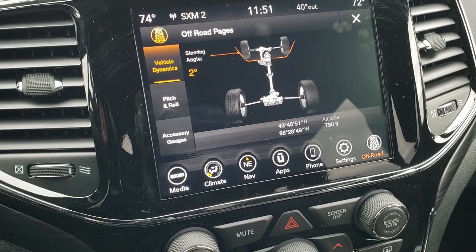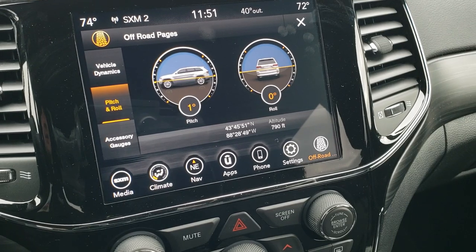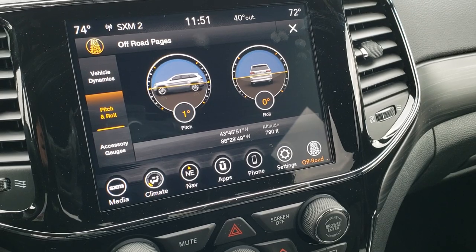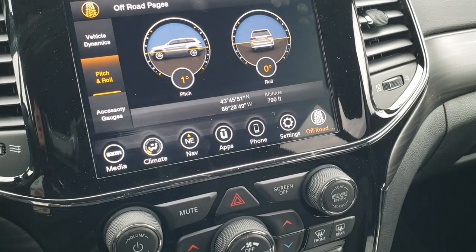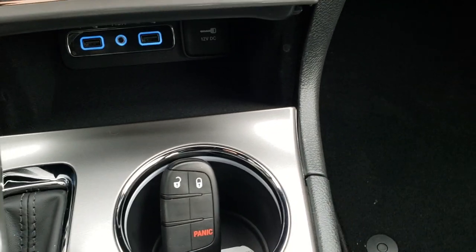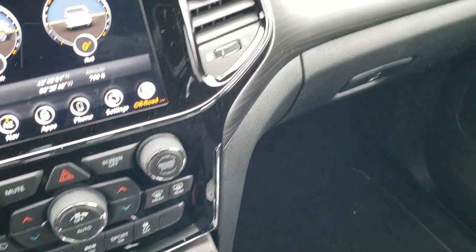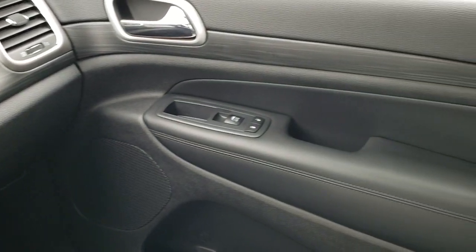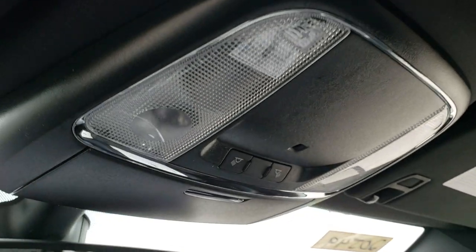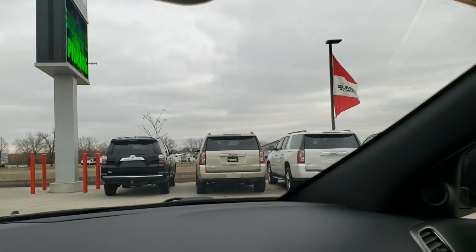The off-road pages give you steering angle and all that cool stuff — pitch and roll. So it tells you right now we're at one degree up and perfectly flat. Really cool stuff. It comes with an 8-speed automatic transmission. You have the enter and go keyless entry. Two USBs and an AUX jack. You get that wood grain trim wrapping around the dash and the passenger side door. Up here you get your map lights, and you also have the SOS and assist buttons in the rear view mirror, which are part of that 8.4 radio group.